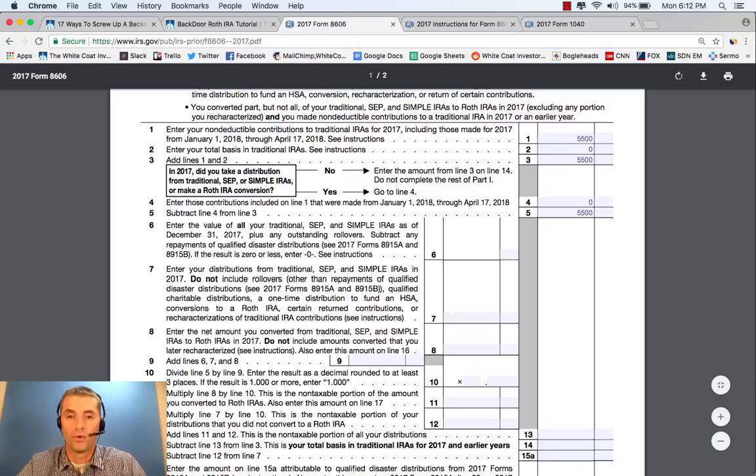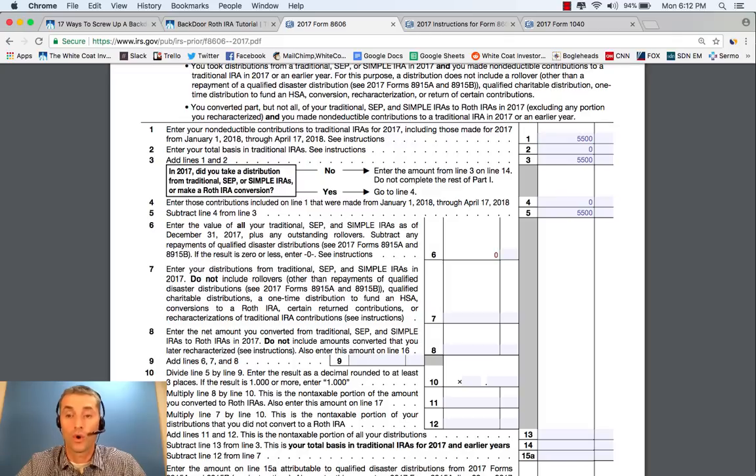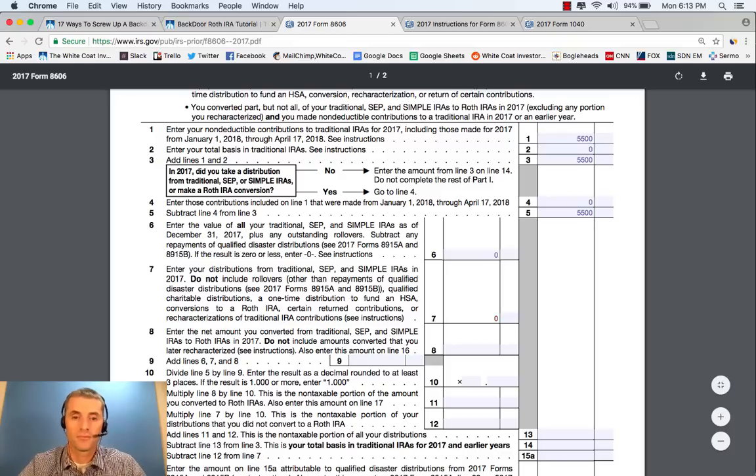Here is where the pro rata rule kicks in on Line 6. Enter the value of all your traditional, SEP, and SIMPLE IRAs as of December 31, 2017. You want that to be 0, and you make it 0 by either converting those before the end of the calendar year to a Roth IRA or rolling them into a 401k. The next question asks you to enter your distributions from traditional, SEP, and SIMPLE IRAs — don't include conversions to a Roth IRA, so that's 0. Enter the net amount you converted from traditional, SEP, and SIMPLE IRAs to Roth IRAs in 2017. If you're doing the backdoor Roth IRA process, you converted $5,500 to a Roth IRA. Add Lines 6, 7, and 8: that's $5,500.